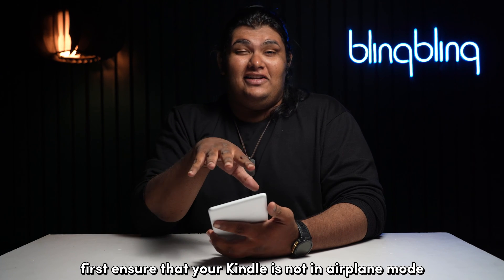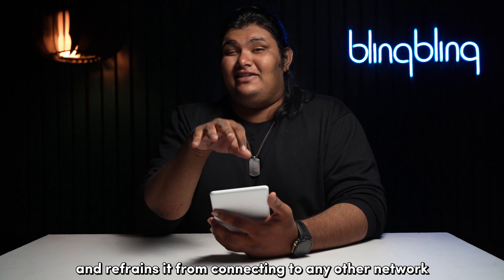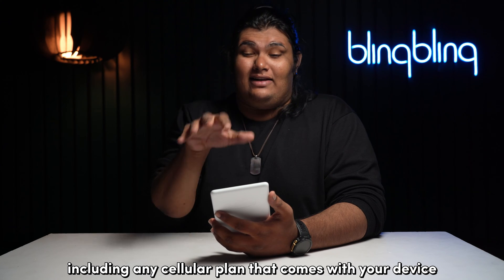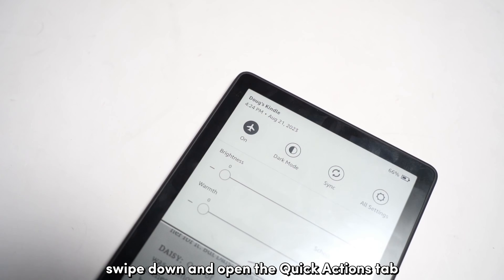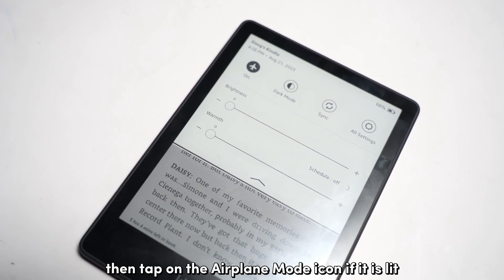First, ensure that your Kindle is not in airplane mode, as it disconnects the device and prevents it from connecting to any other network, including any cellular plan that comes with your device. To disable airplane mode on your Kindle, swipe down and open the quick actions tab, then tap on the airplane mode icon if it's lit to disable it.